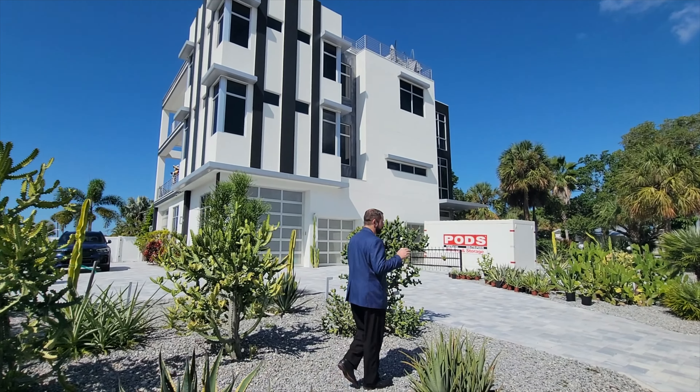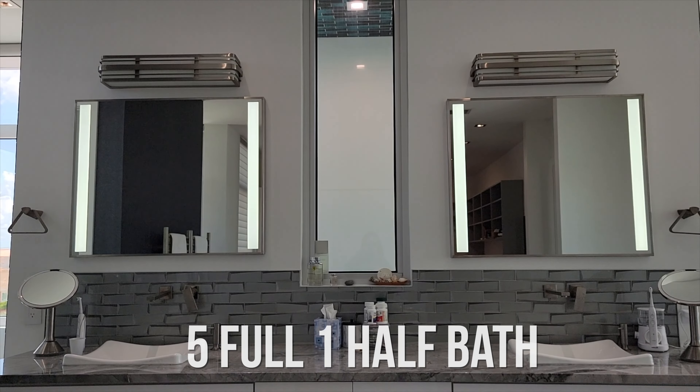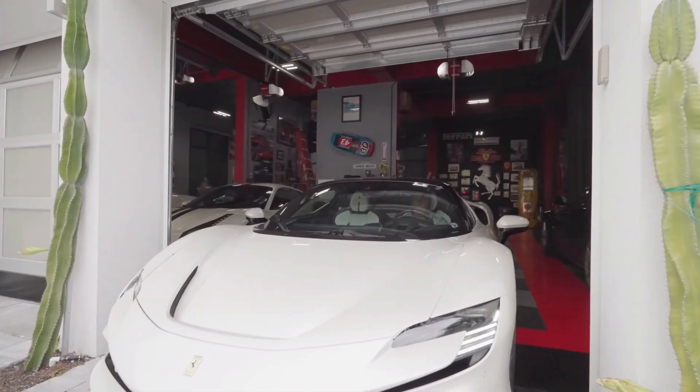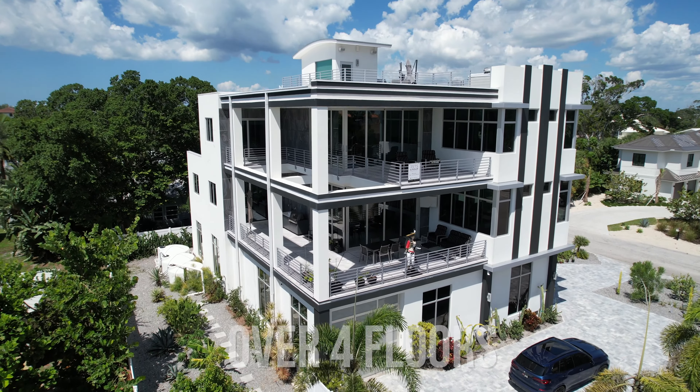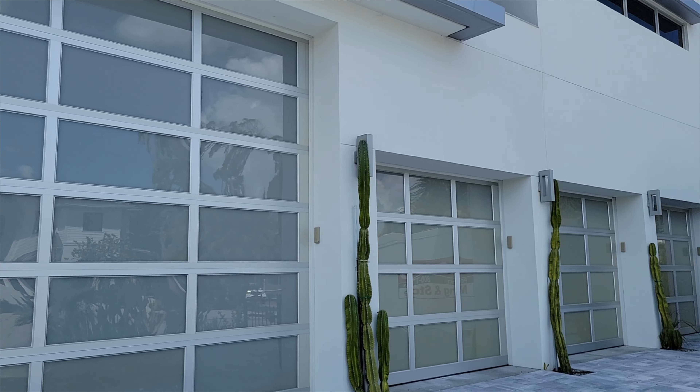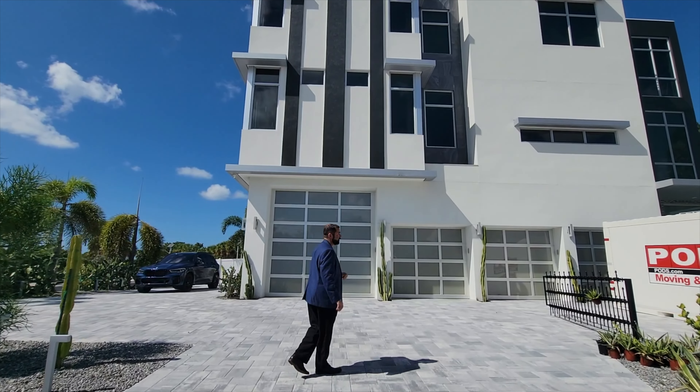The home itself is a five bedroom, five full bath, one half bath home with 5,117 square feet of living over four floors. The first floor has these garages and you can see they have actually four garage doors here on the front of the home and then one on the other side.